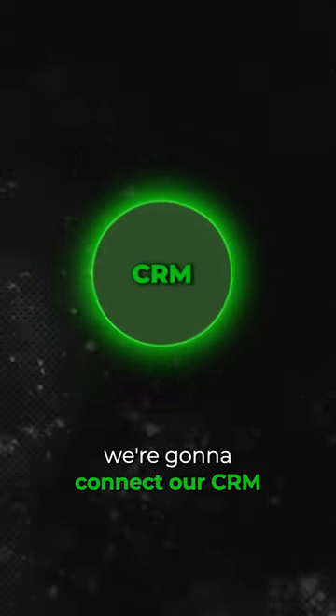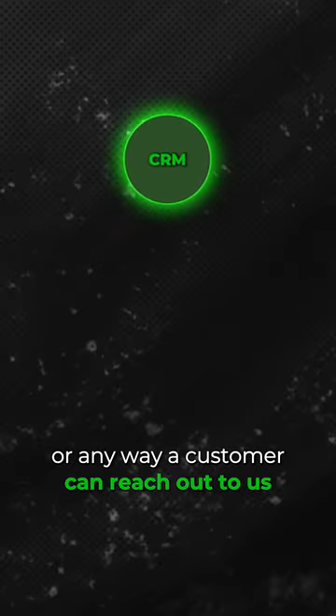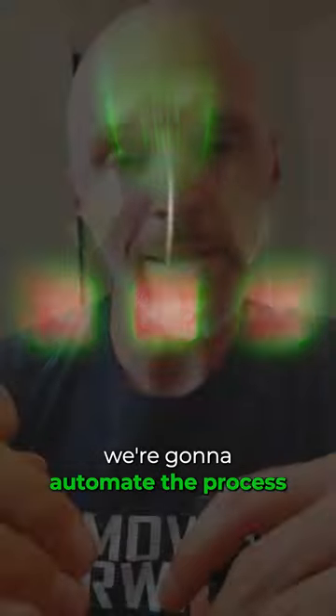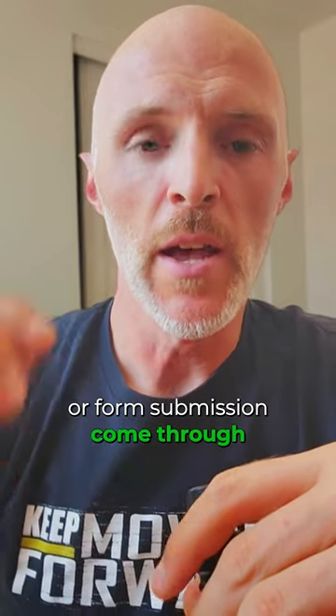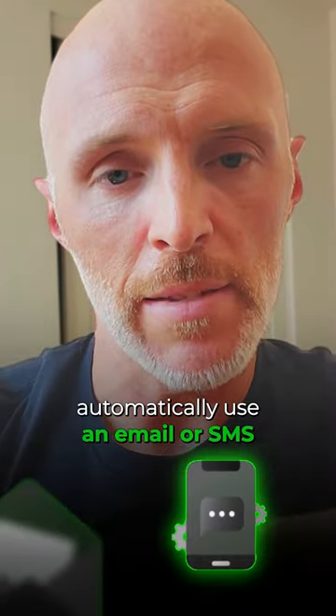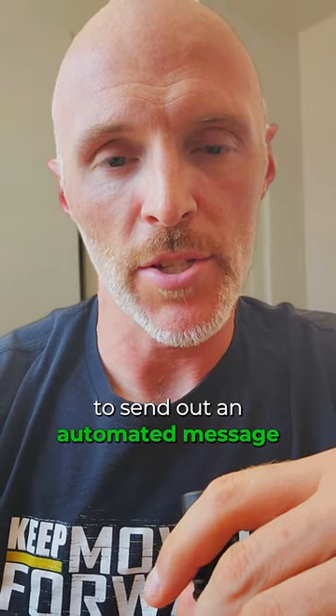What we do with this is connect our CRM, or any way a customer can reach out to us — through chat, form submission, or phone call. We're going to automate the process if we miss a call, a call is abandoned, or a form submission comes through. Automatically use an email or SMS to send out an automated message.